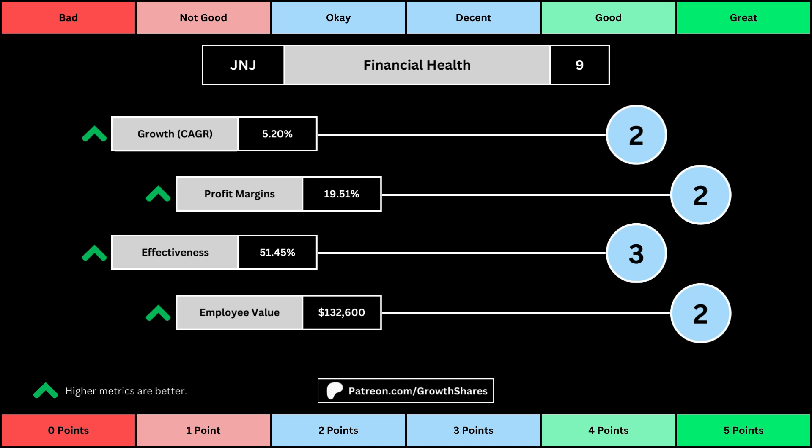assets, and invested capital, and then the employee value, which looks at how much value the average employee adds to the business. You can see the values for each of these metrics, as well as the point totals awarded in the bubbles.